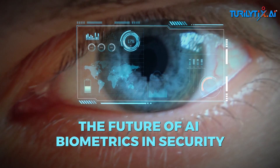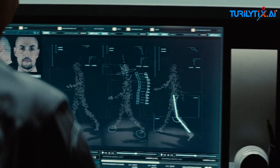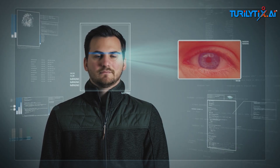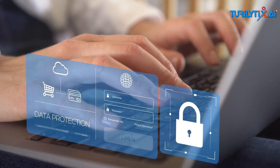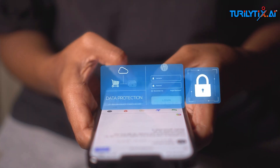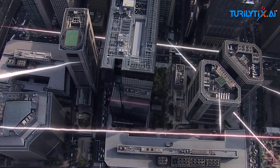The future of AI biometrics in security: with rapid advancements, here's how the next decade might look. Multimodal biometrics: combining multiple biometrics, like face and voice, for enhanced security. Decentralized biometrics: technologies like blockchain that allow biometric data to stay with the user. Self-sovereign identity: people may control and manage their biometric data directly. Biometrics could shape the future of security, but it's up to us to make it safe and fair.